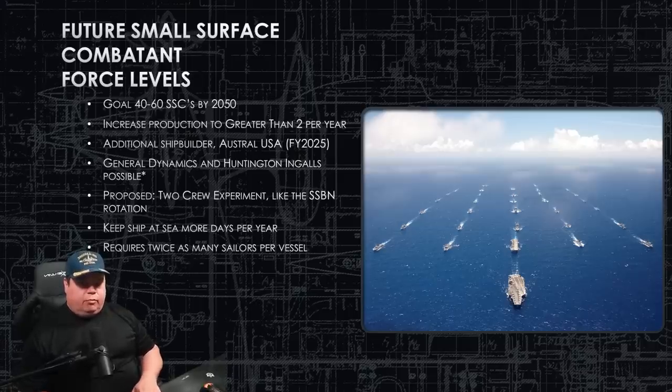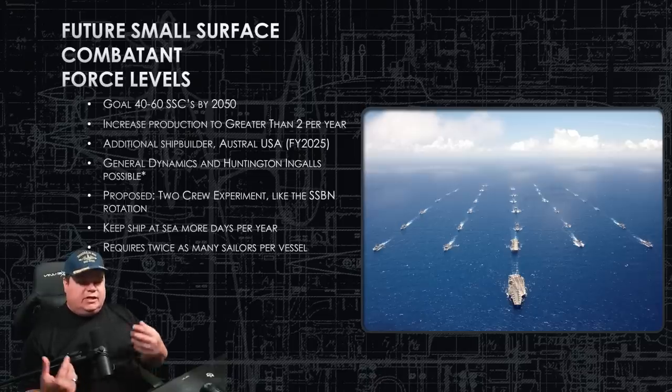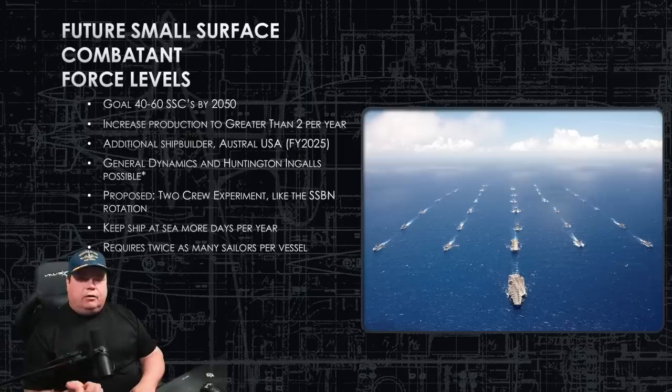The two-crew system also gives the off-duty crew time in classroom and simulator environments to train, hone their skills, and earn new qualifications. When they take over the ship nine or ten months later, they're fresh and have new skills to bring aboard and employ. The big benefits are higher operational tempo, more sea time from your ships, well-rested and ready crews, and better-maintained ships.